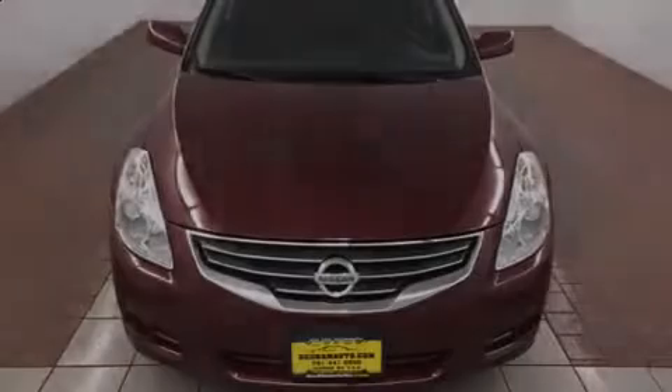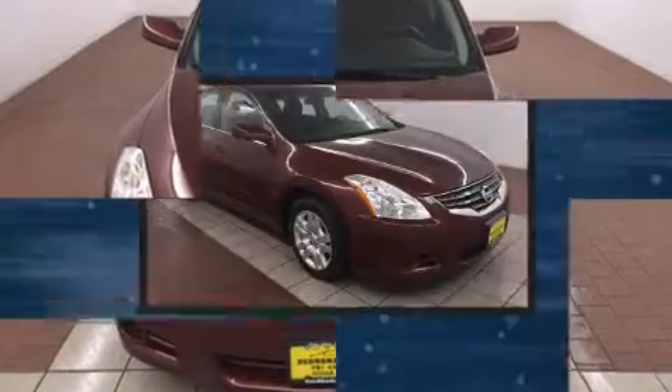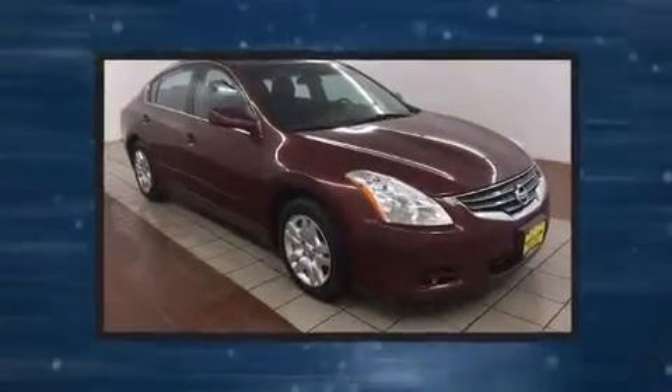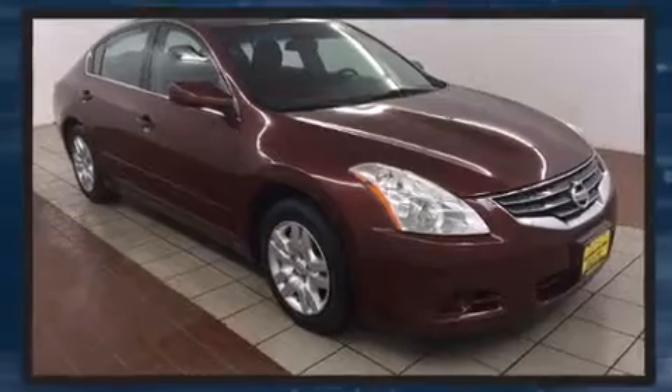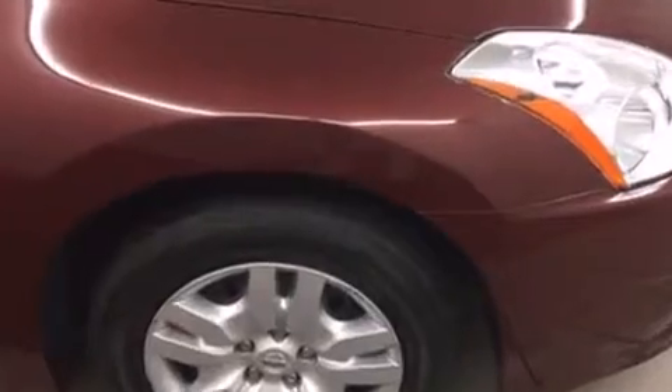Sensibility and practicality define the 2010 Nissan Altima. This four-door, five-passenger sedan still has fewer than 70,000 miles. It features a front-wheel drive platform, an automatic transmission, and a 2.5-liter four-cylinder engine.